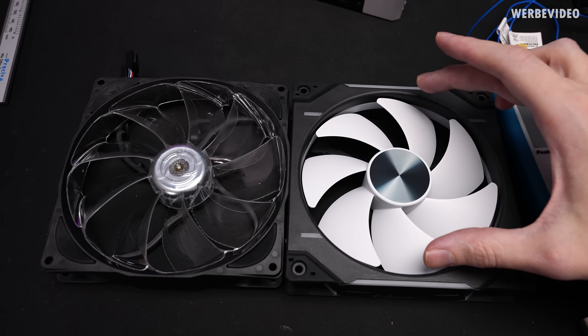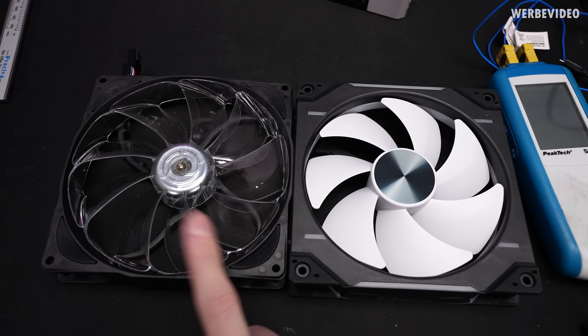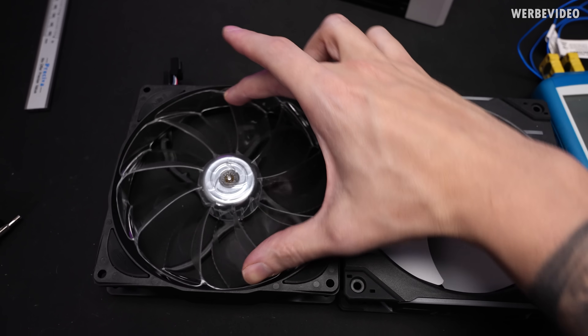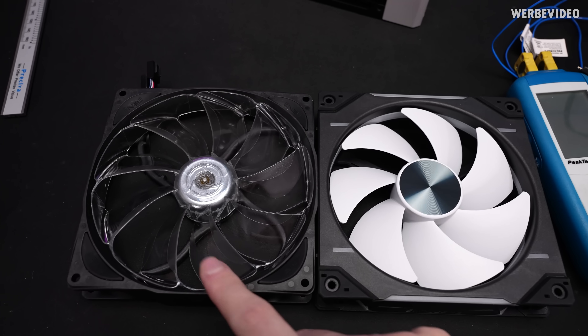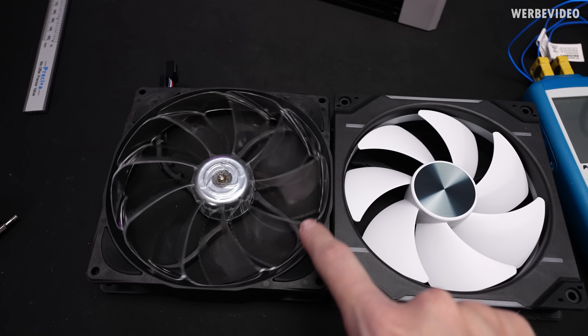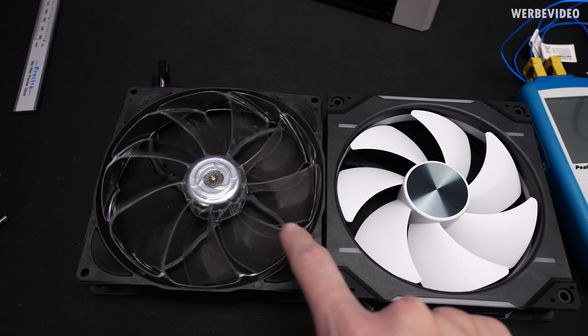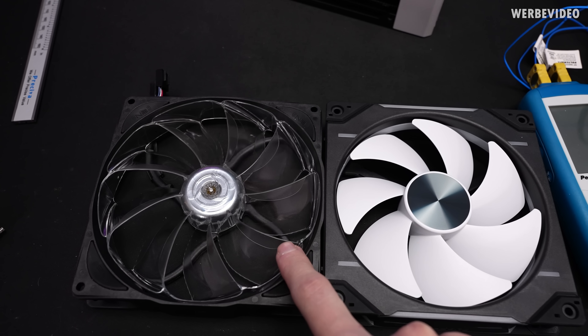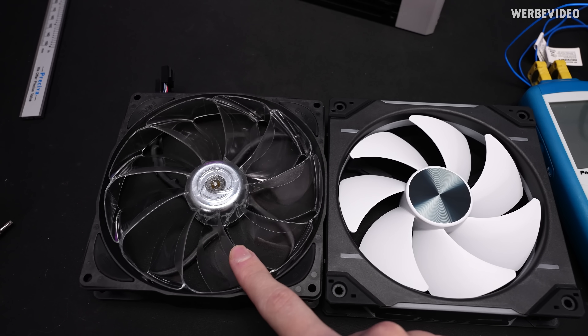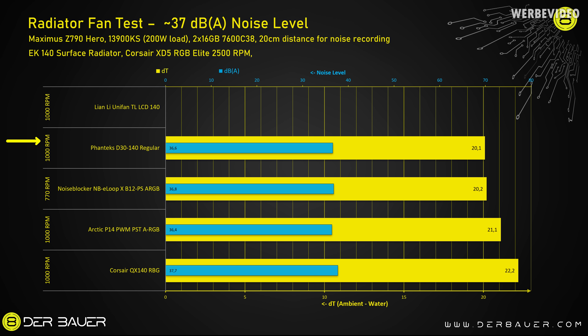The explanation is simple: the Phanteks D30 has a rotor diameter of about 125mm, whereas the Noise Blocker has about 135mm — a 1cm difference. At the same fan speed, the larger fan pushes a lot more air, and the tip speed at the outer edge of the rotor is higher, which is where the noise difference comes from. So I lowered the Noise Blocker's RPM to match the other fans. At 770 RPM, the NBE Loop has a noise level of 36.8 decibels at 20cm distance, and with this setting the temperature was 20.2K — pretty much identical to the Phanteks D30.